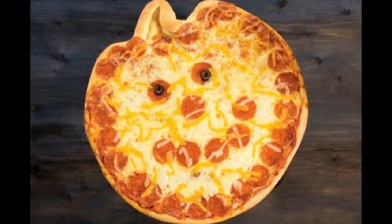When it comes to Halloween time you think of three things: ghosts, goblins, and our famous jack-o'-lantern pizzas.